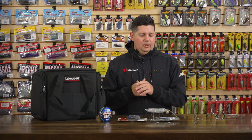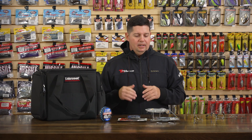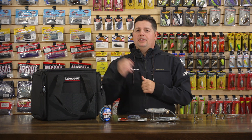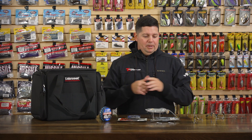Good morning Tackle Warehouse fans. Jake here bringing you this week's episode of What's New TW. We're into November, weather's cooling off. Some of you might be sitting all day in the deer stand right now waiting for that whitetail rut to get into full swing. We got Thanksgiving coming up, which means our Black Friday sale is right around the corner, so make sure you get prepared and don't miss out on that.